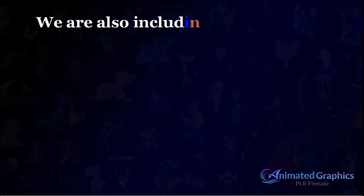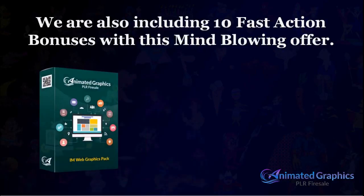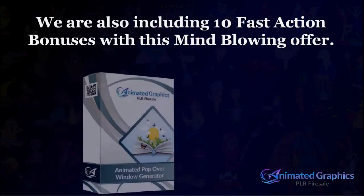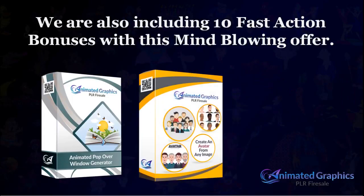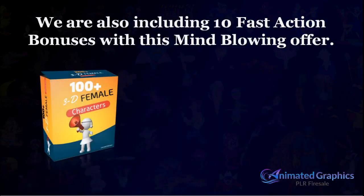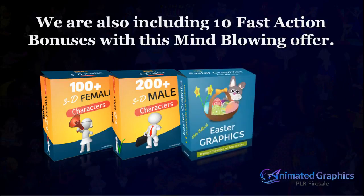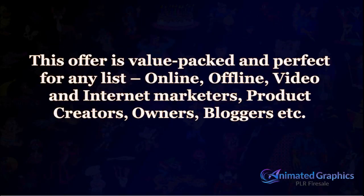Not only that, but for a limited time, we're also including 10 fast action bonuses with this mind-blowing offer. Bonus 1: IM Web Graphics Pack. Bonus 2: Turbo GIF Animator. Bonus 3: Animated Web Graphics Pro. Bonus 4: Animated Popover Window Generator. Bonus 5: Create an Avatar from Any Image. Bonus 6: Social Media Images Creation. Bonus 7: 100 Plus 3D Female Character Bundle. Bonus 8: 200 Plus 3D Male Character Bundle. Bonus 9: Premium Easter Graphic Collection. Bonus 10: 100 Plus Stunning E-Cover Graphics.